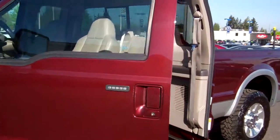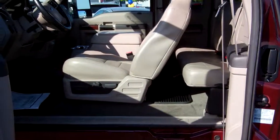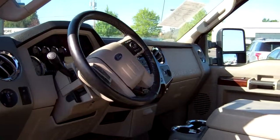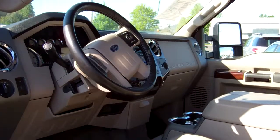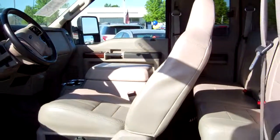Four-door option here, along with the running boards and keyless entry. It has a rear-view camera built into the visor. Redundant steering controls, AM/FM/CD/MP3, and Sync by Microsoft — Bluetooth, hands-free communication and entertainment system.